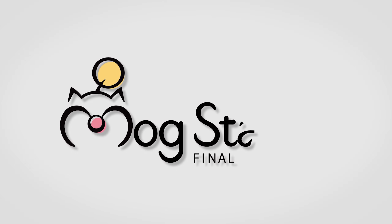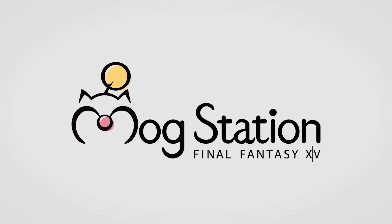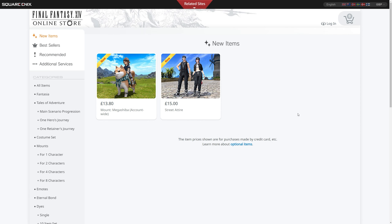Hello and welcome back to another Mogstation update video — or I should say Final Fantasy XIV online store. Two new items, or essentially three new items if you count the fact that one attire is actually a double pack, made their way to the online store today, the 30th of June 2022. We're going to look at those in individual segments. There'll be timestamps in the chapter section and the pinned comment. So if the video feels a bit long and you just want to get to what you're wanting to see, you can do that straight away. First of all, let's cover the prices.